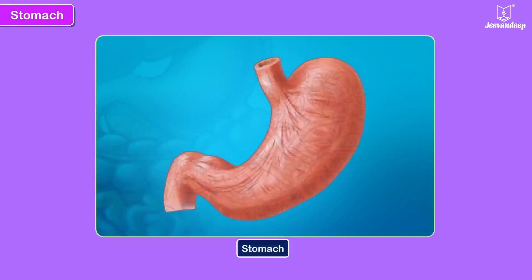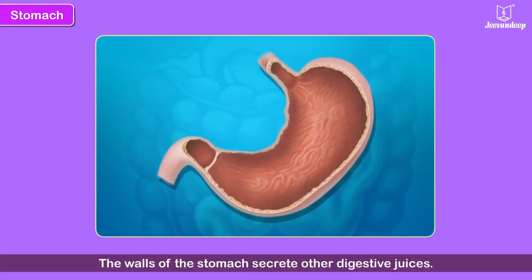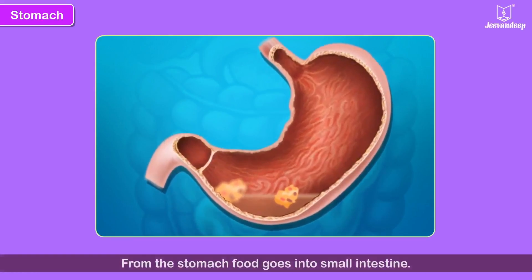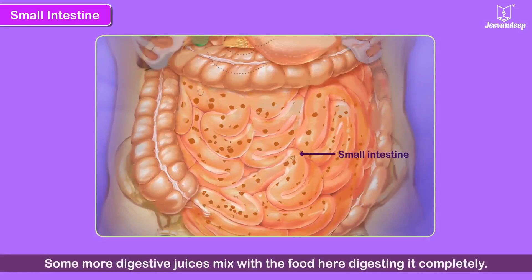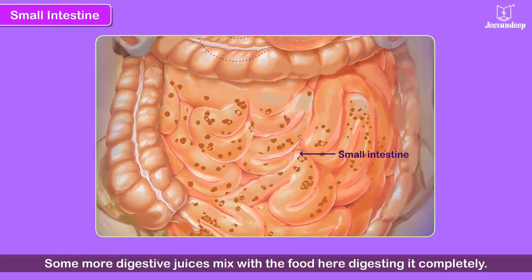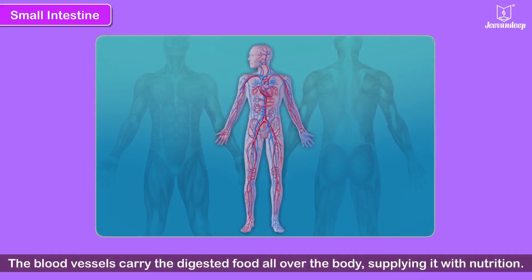The stomach is like a muscular bag. The walls of the stomach secrete other digestive juices, which help to change the chewed food into simpler substances. From the stomach, the food goes into the small intestine — a long coiled tube. Some more digestive juices mix with the food here, digesting it completely. The walls of the small intestine absorb the digested food and pass it on to the blood vessels, which carry the digested food all over the body, supplying it with nutrition.